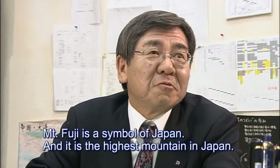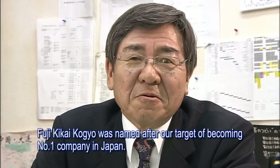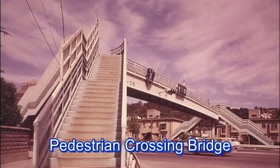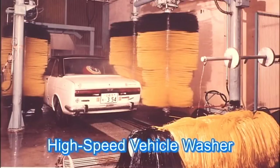The Japanese symbol is Fuji. With the spirit that anything possible could be made in the workshop, early products included a pedestrian crossing bridge, a cargo discharging crane, and a high-speed vehicle washer.